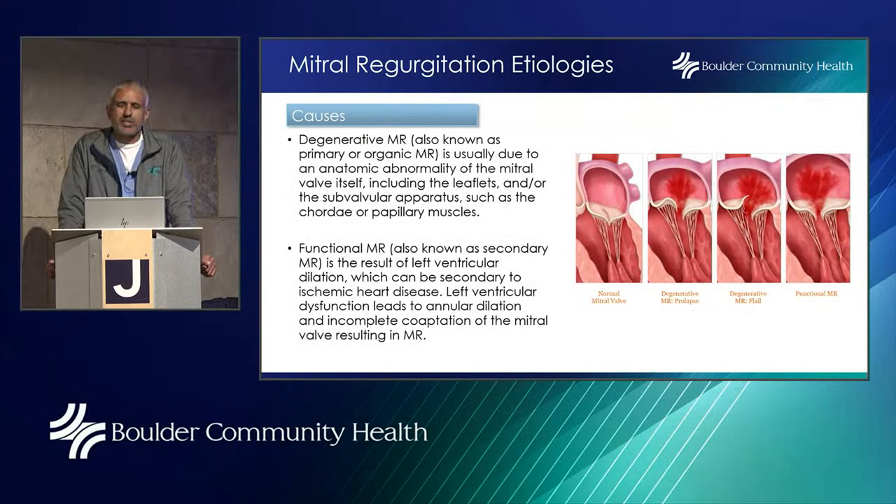What causes mitral regurgitation? Degenerative mitral regurg is usually due to an anatomic abnormality of the mitral valve itself, including the leaflets or the subvalvular apparatus such as the cords that attach the leaflet. Functional MR — also known as secondary MR — is the result of left ventricular dilatation. When the left ventricle gets wider, it actually stretches the mitral leaflets out. Essentially, if you stretch the door, you'll have more leaking going through it.